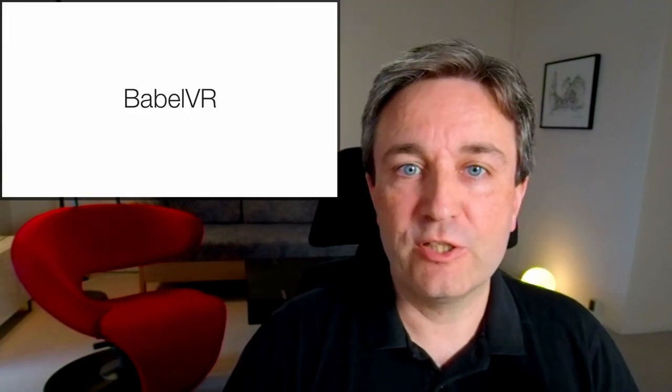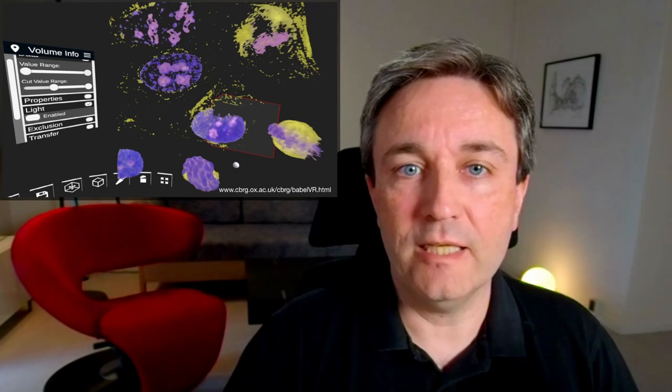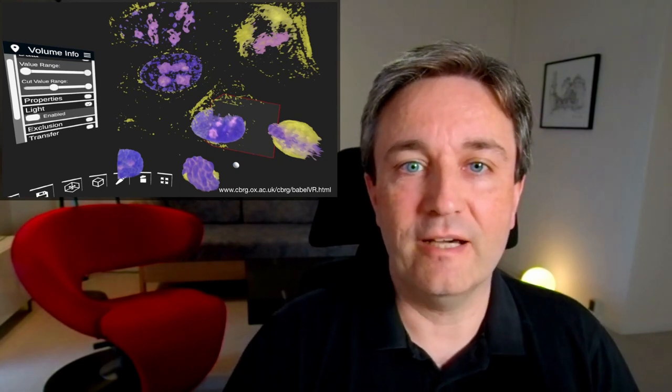Unitmol is a newer tool for doing the same thing with arguably more impressive graphics. There's also BabelVR, which has been designed to look at medical imaging data inside a VR setting.